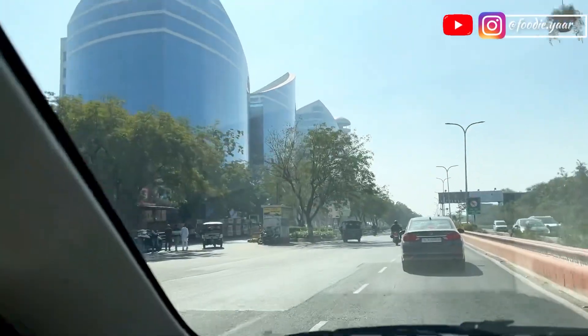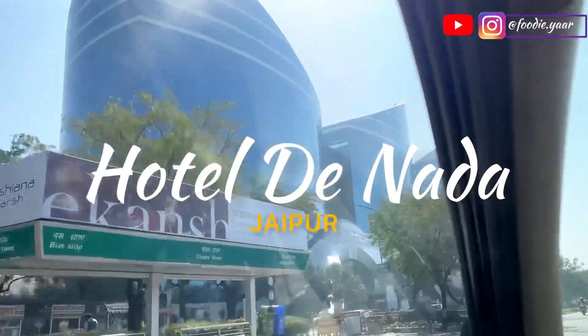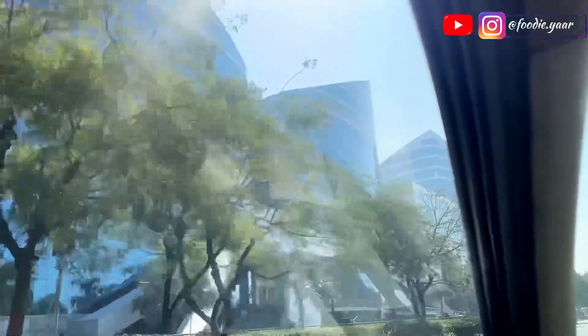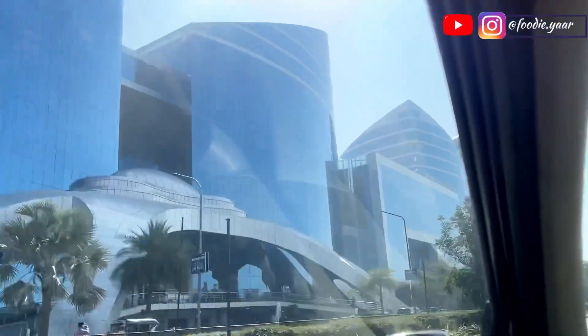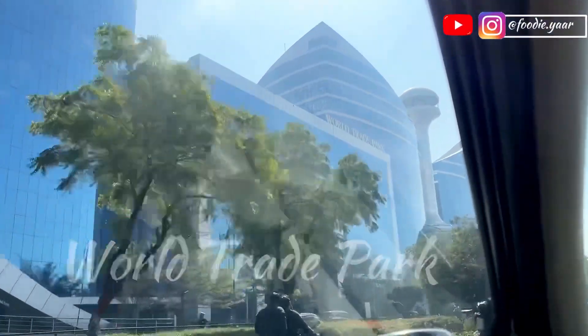Hello guys, welcome to a new video. Today we are going to check in Hotel De Nada in Jaipur, which is located in Malviya Nagar. On the left side we can clearly see the World Trade Park, which is a very iconic place in Jaipur.